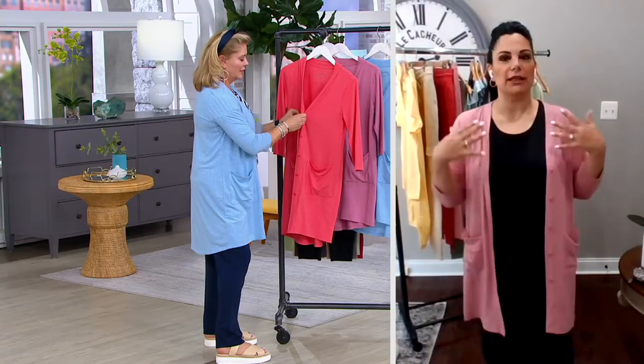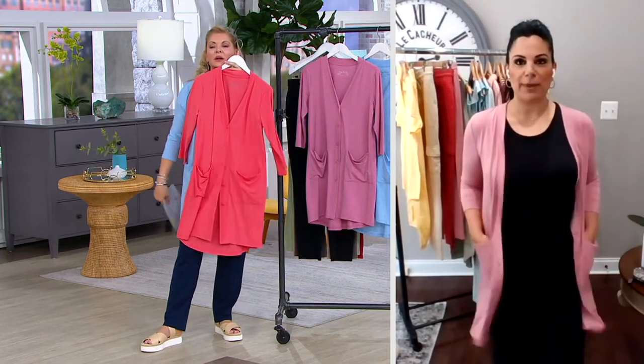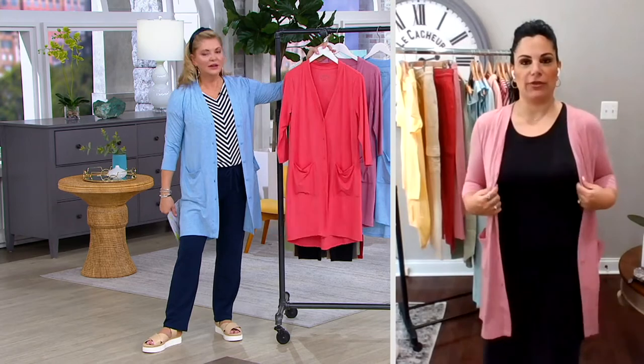The beauty of this is it gives you length. So if you want coverage even in spring and summer but in a lightweight way, this is a fantastic cardigan for that. Buttons are dyed to match, great patch pockets, and a three-quarter length sleeve. This is my favorite cardigan that we're doing this season — this is an amazing cardigan.